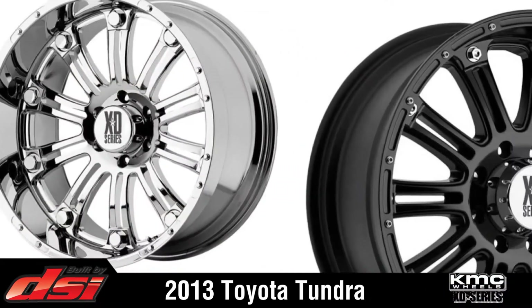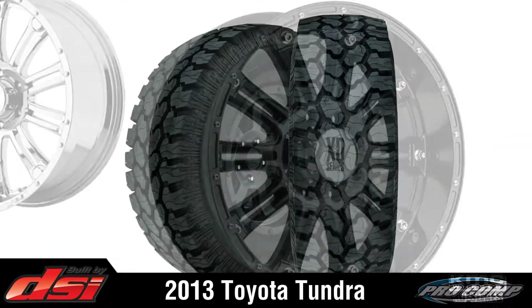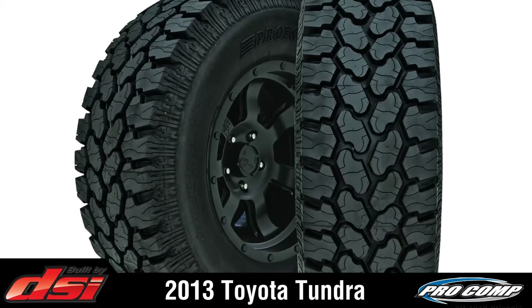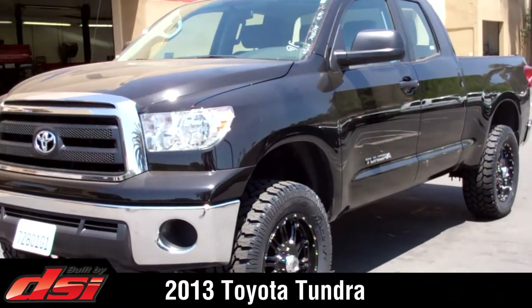DSi added 20-inch XD Haas series matte black wheels wrapped in 35-inch Pro Comp Extreme all-terrain tires, which are DOT approved and load rated to match this truck.